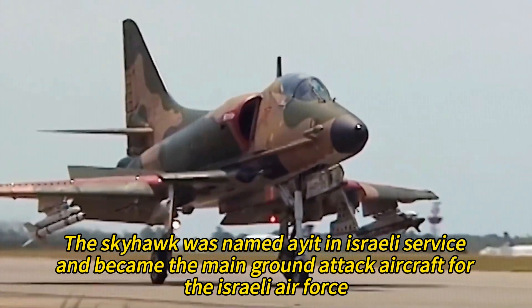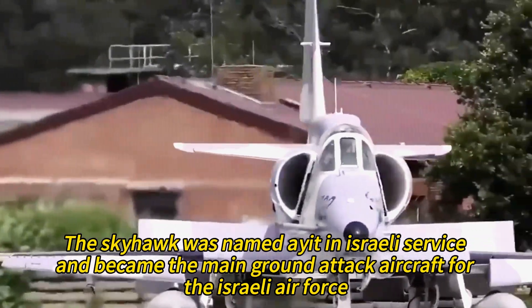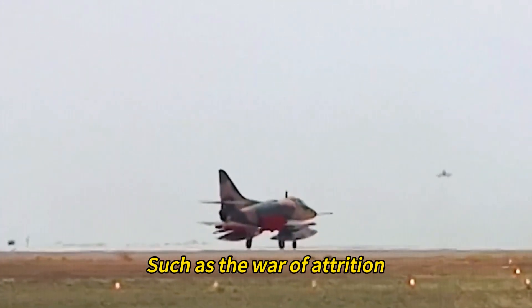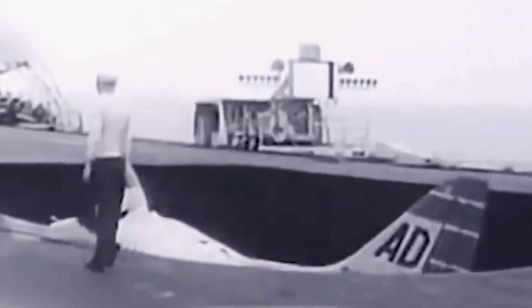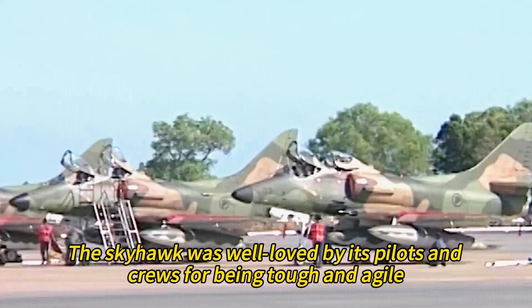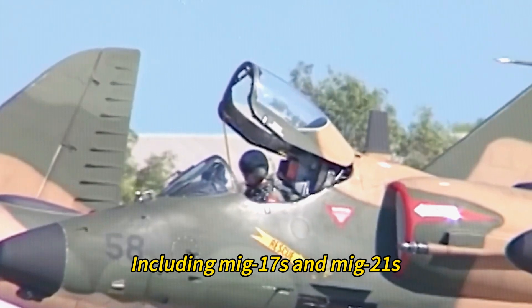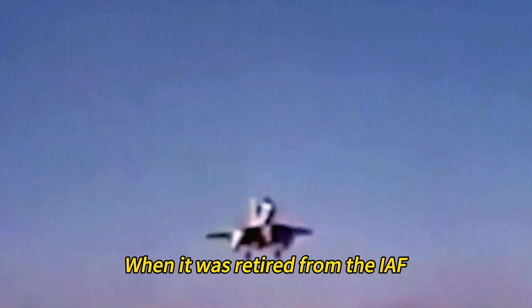The Skyhawk was named Eagle in Israeli service and became the main ground attack aircraft for the Israeli Air Force. It saw combat action in several conflicts, such as the War of Attrition, the Yom Kippur War, and the 1982 Lebanon War. The Skyhawk was well-loved by its pilots for being tough and agile, and it also shot down several enemy aircraft, including MiG-17s and MiG-21s. The Skyhawk remained in service until 2015, when it was retired from the IAF.